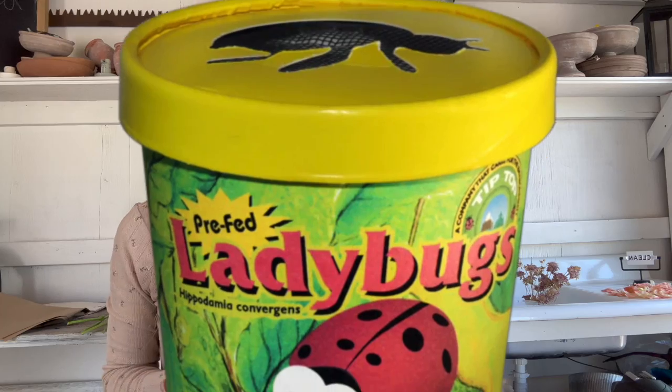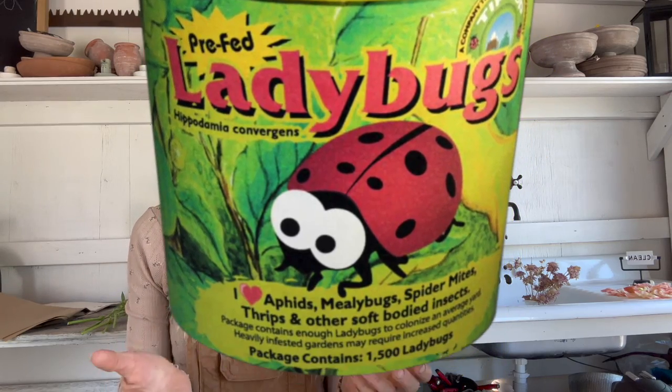We've all been there. We're at the garden center, maybe we've been having some aphid issues in the garden, and as we're checking out, there's that little fridge full of beneficial insects — a cute little box or bag full of ladybugs. So we think, I'll give this a try. Ladybugs eat aphids, I'm going to release these in my garden. Well, there can be unintended consequences of doing this.